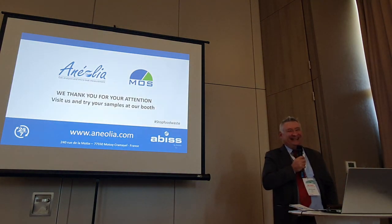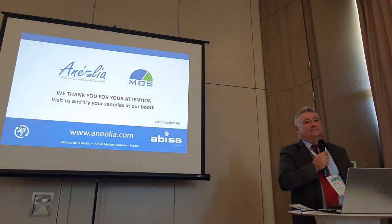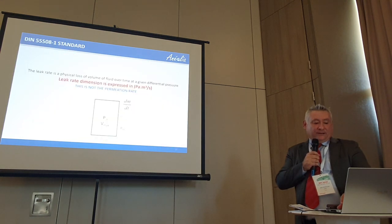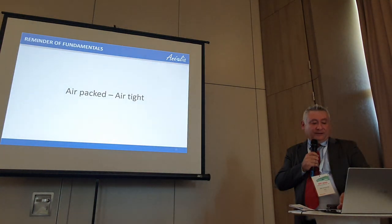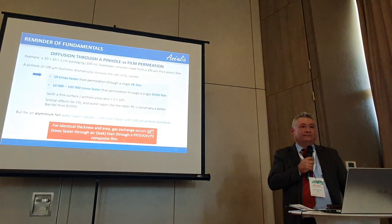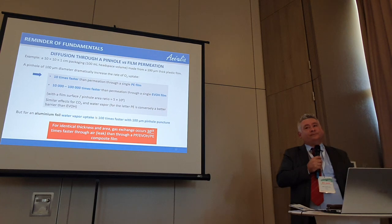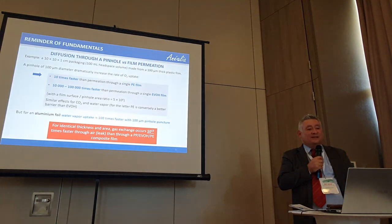Question about the altitude at which the diffusion rate test was performed. The calculation was done at sea level — standard conditions. Of course, if you increase altitude, it may change, and temperature as well.